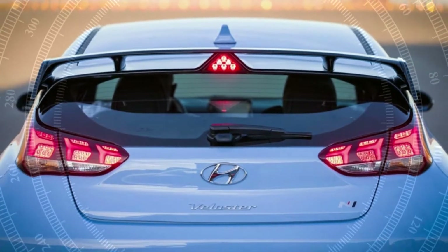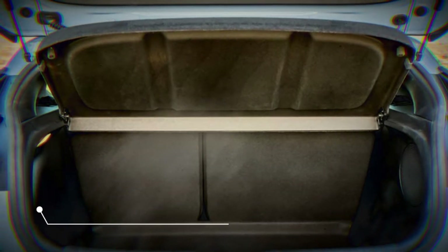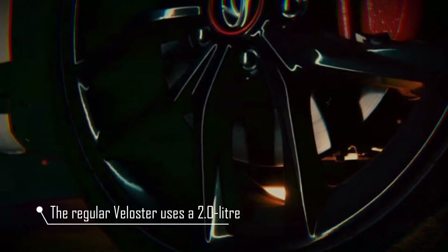Like the i30N, the show car you see here is in a vivid blue with plenty of red detailing and sports design cues like a triangular third brake light, rear spoiler and pumped up bodywork. The door arrangement stays the same across all of the versions — one door on the left and two doors on the right.